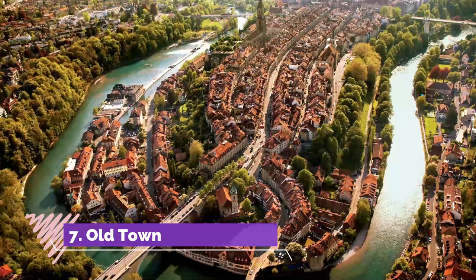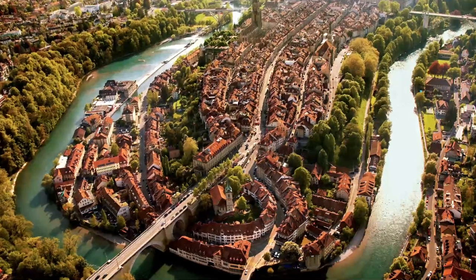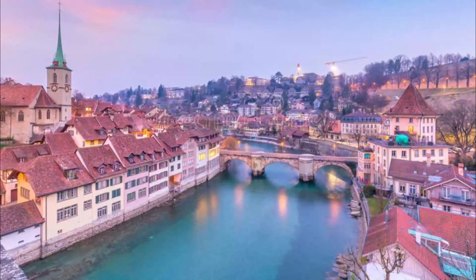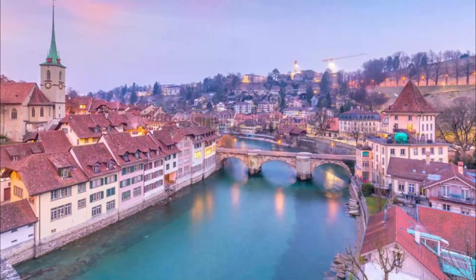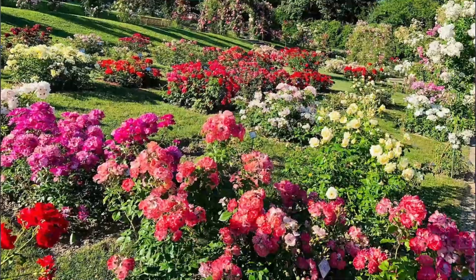Number seven: Old Town. The old town's three principal streets run east from Bern's clock tower. The wide cobbled central street runs downhill to the Nideg Church and is bordered by four-story arcaded limestone buildings, whose lower floors are filled with scores of independent shops.